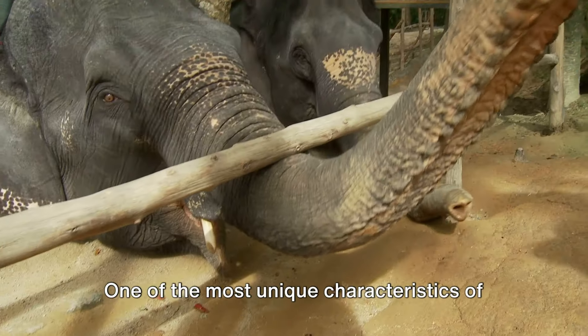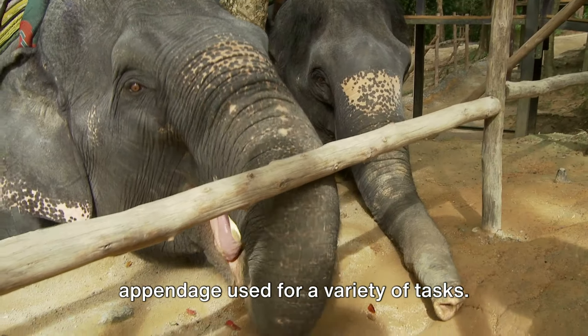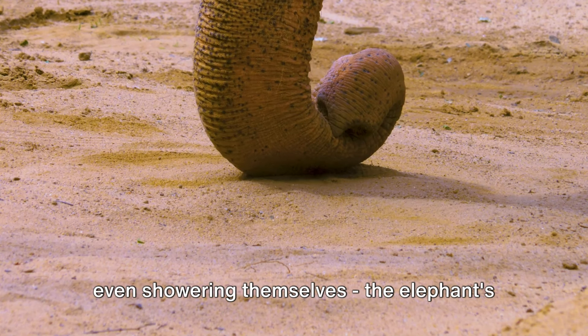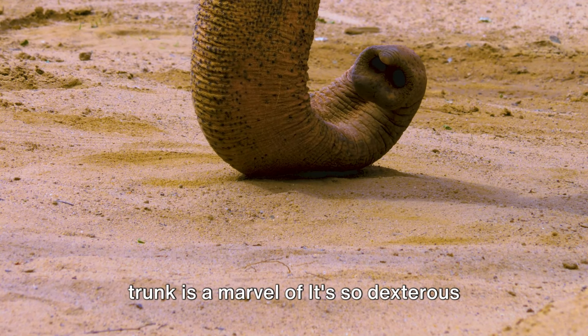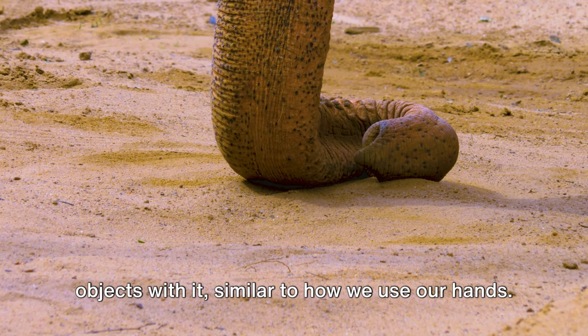One of the most unique characteristics of elephants is their trunk, a versatile appendage used for a variety of tasks. From grabbing food, sipping water, to even showering themselves, the elephant's trunk is a marvel — it's so dexterous that elephants can even pick up tiny objects with it, similar to how we use our hands.